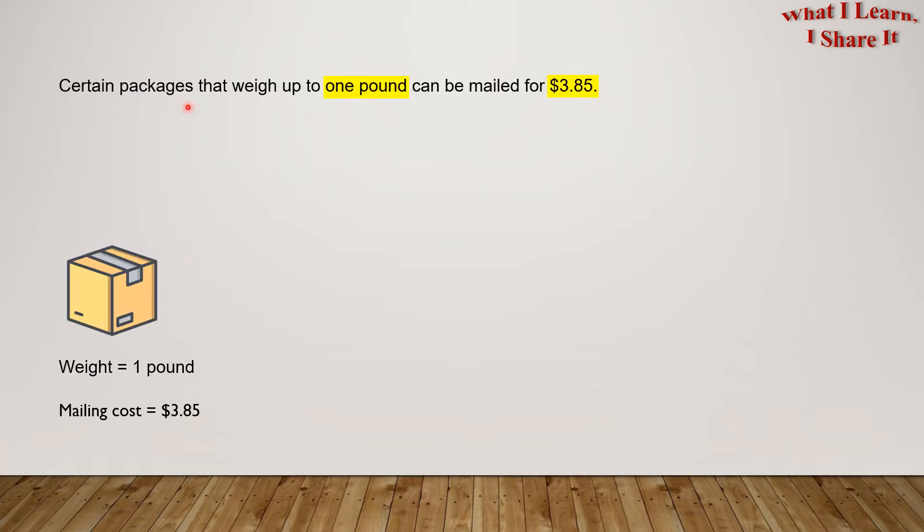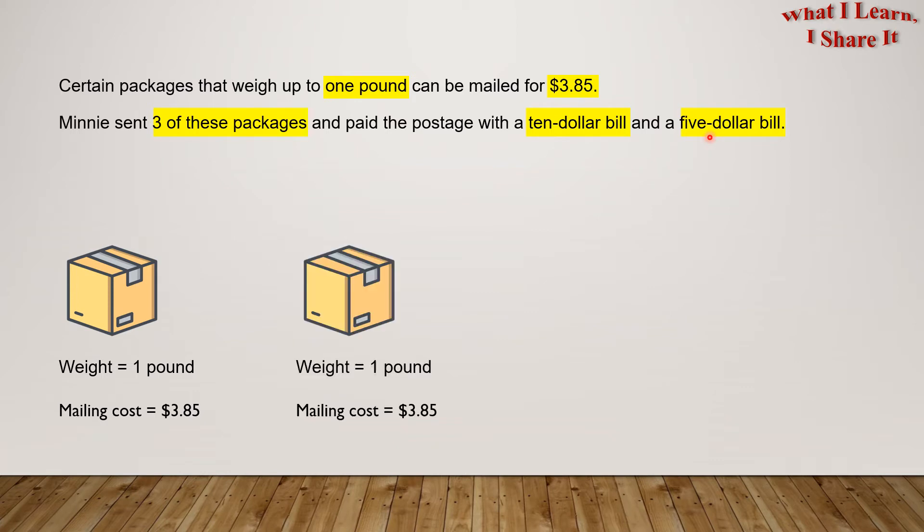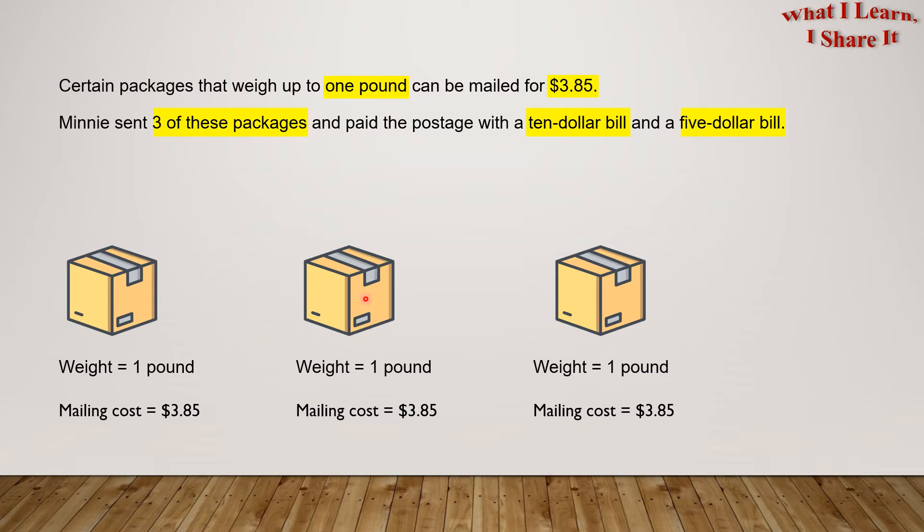Certain packages that weigh up to one pound can be mailed for $3.85. Here is a package and it weighs one pound, and the mailing cost for this package is $3.85. Here's the second package with the same weight and same mailing cost, and here's the third package with the same weight and mailing cost.